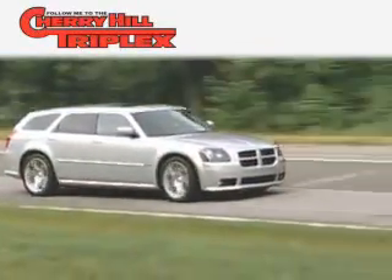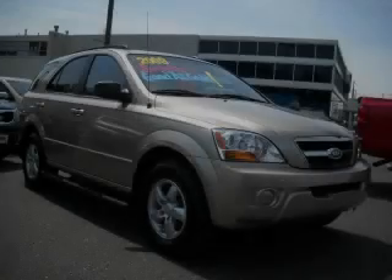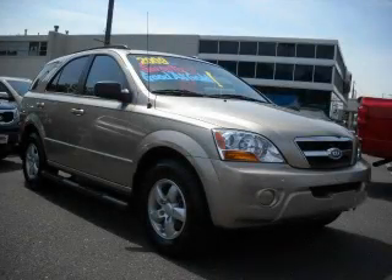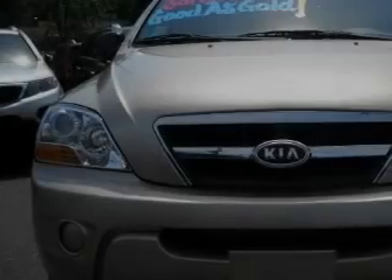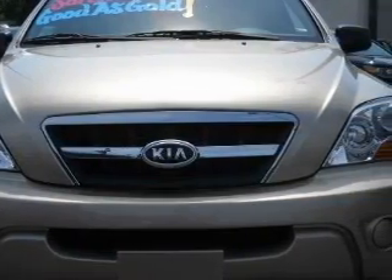Another fine vehicle offered by Cherry Hill Triplex. This is a 2009 Kia Sorento, a car-like ride with space like an SUV. It has a 3.3-liter six-cylinder engine and an automatic transmission.